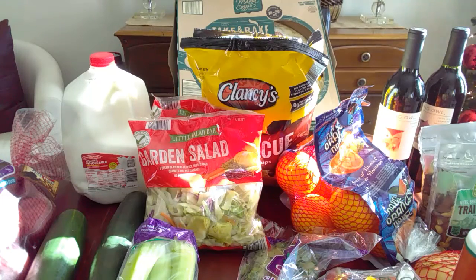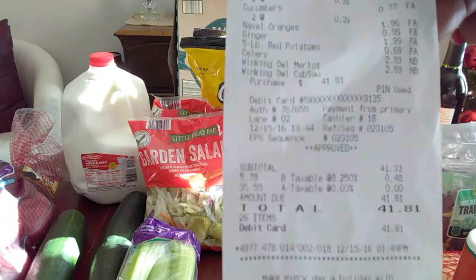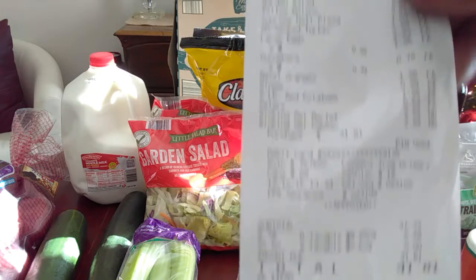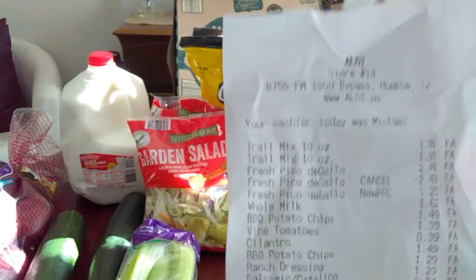Hi YouTube, this is Shawn coming to you with a grocery haul from Aldi's. I don't know if you guys have one where you live, but we're in Houston and this store has been here for maybe about two years. I love shopping there - I don't get everything from this store but I get some things. I spent a total of forty-one dollars and eighty-one cents and got all of this food, which I think is a really good deal.